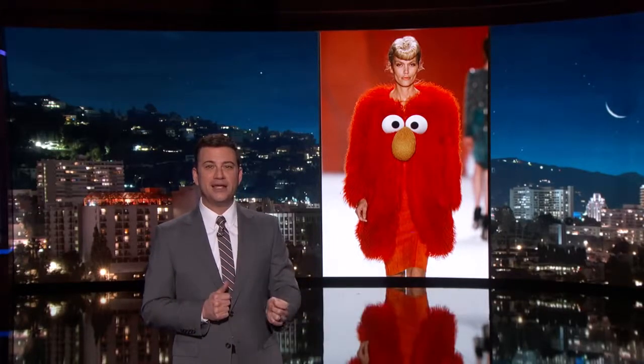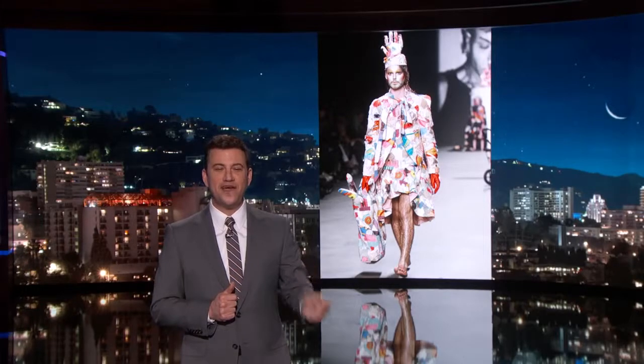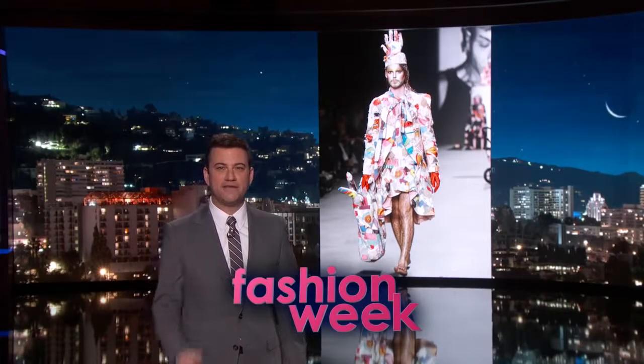And finally, to be honest, I'm not entirely sure what we are looking at here. Is this Fashion Week or Photoshop? Fashion Week. That is Fashion Week — we did nothing to alter that. So happy birthday, Photoshop. We've never been more confused, and it's all thanks to you.